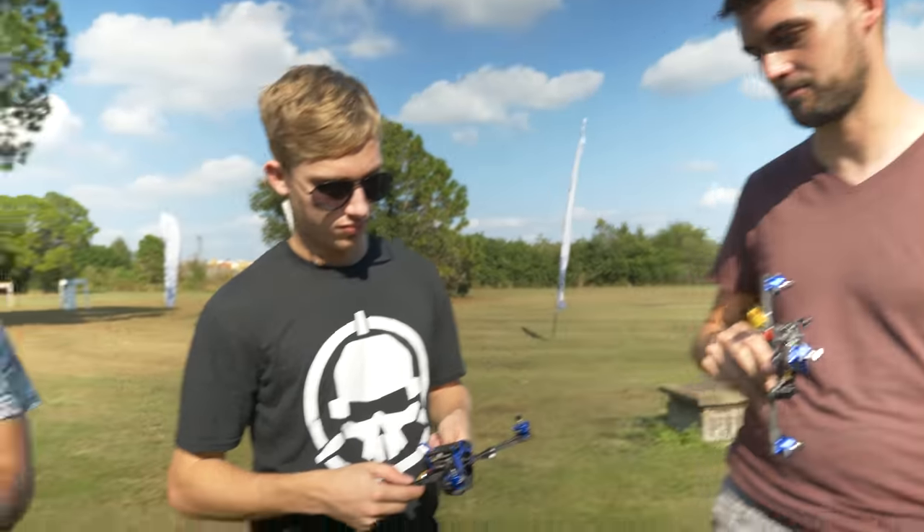Why'd you pick this particular camera? I'm a big Foxeer fan. In the analog world, they make the best cameras for racing and freestyle. When they came out with the Digisight, it just looked like the best camera option because I trust Foxeer — I've always found they have the best image. All the guys I've talked to who have tried it say it's the best camera you can get for SharkBite right now, and it's the lowest latency. I want to try that for racing.